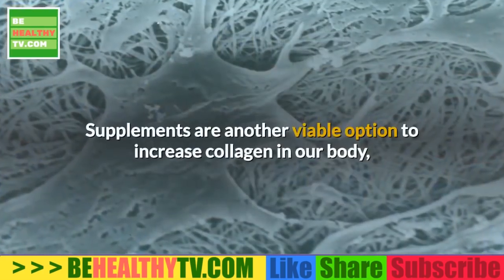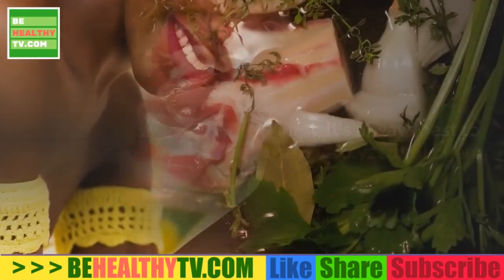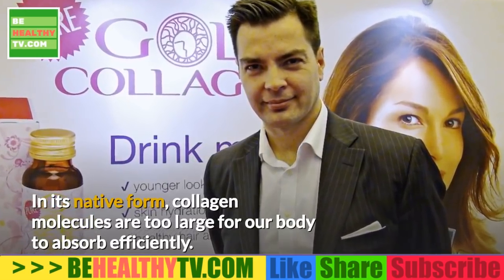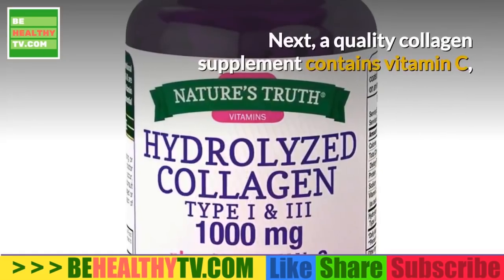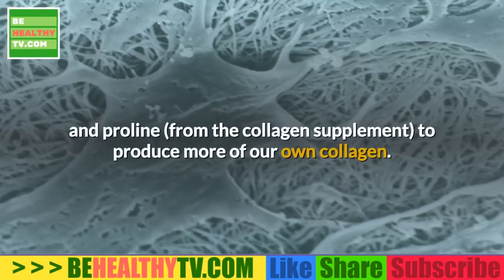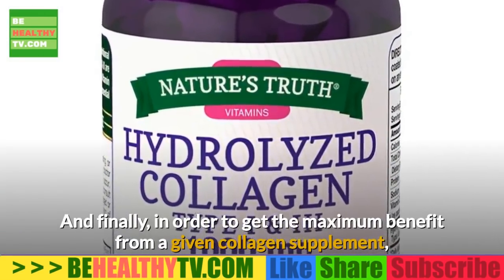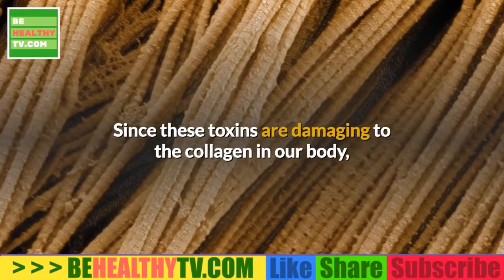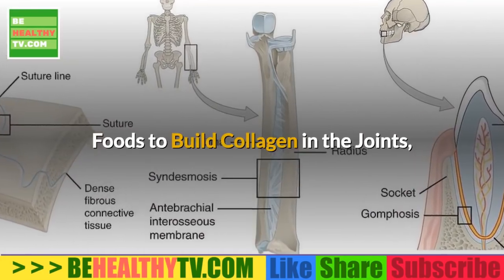What about collagen supplements? Supplements are another viable option, but there are important factors to consider. First, it's best to use hydrolyzed collagen — in its native form, collagen molecules are too large for the body to absorb efficiently; when hydrolyzed, they're reduced to smaller peptides for efficient absorption. A quality supplement should also contain vitamin C to help produce more collagen. Finally, avoid supplements with added sugars, artificial flavors, or preservatives, as these toxins defeat the purpose.